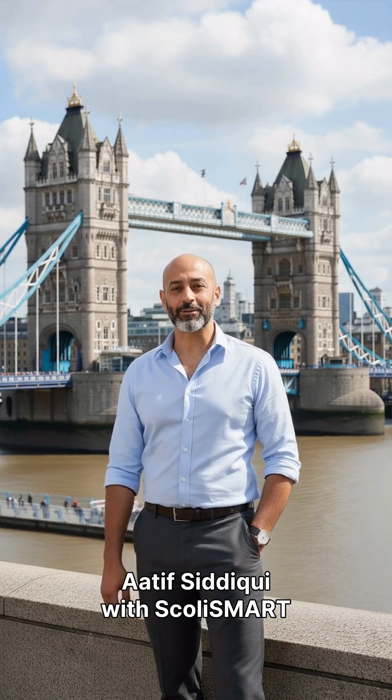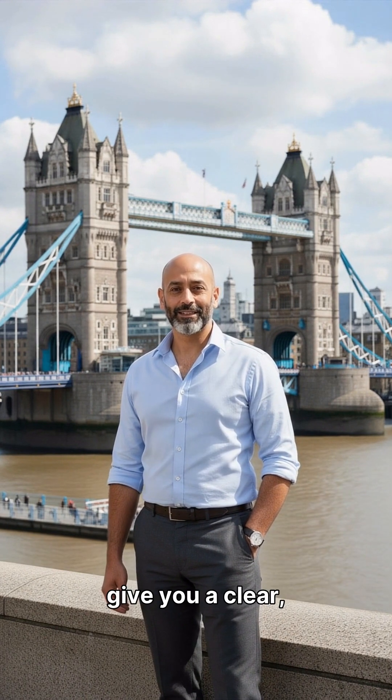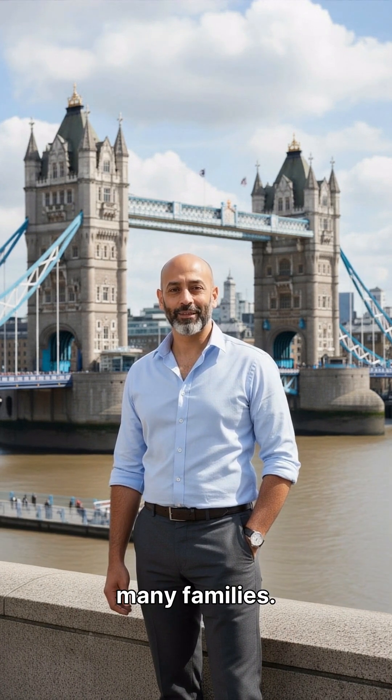Hi, I'm Dr. Atif Siddiqui with Scully Smart NYC. If you've been told your child needs a Scully brace, I want to give you a clear, evidence-based comparison and explain why the Scully Smart activity suit is often a better choice for many families.